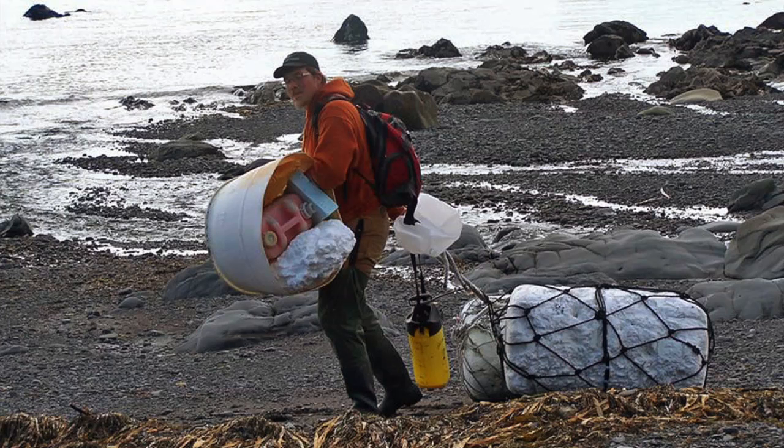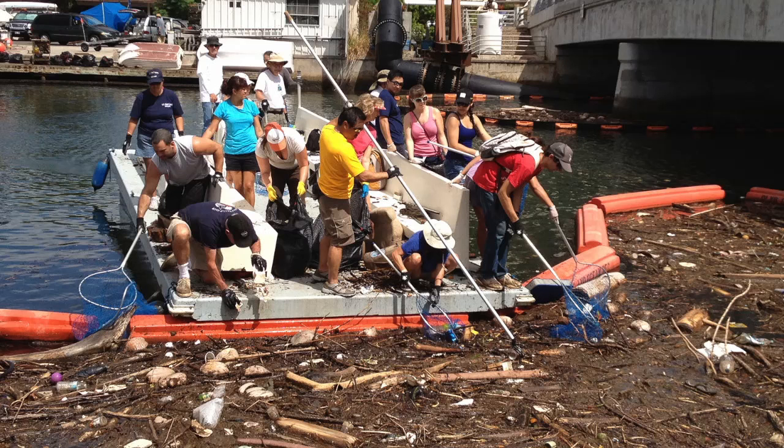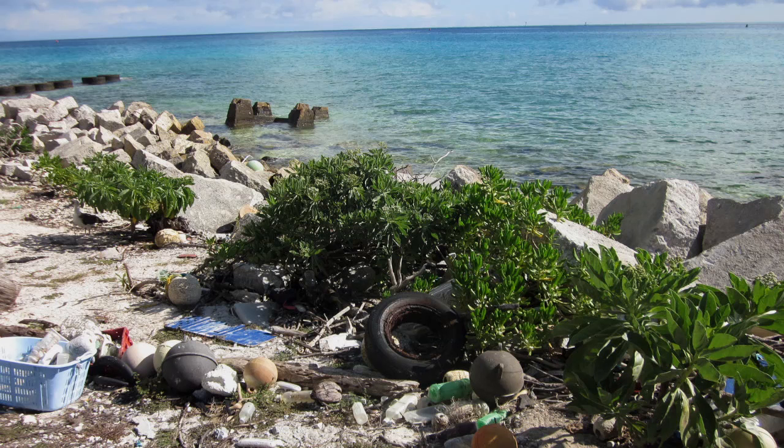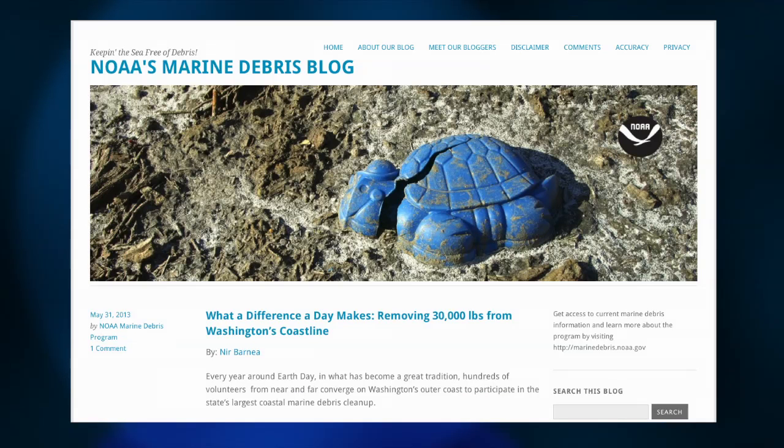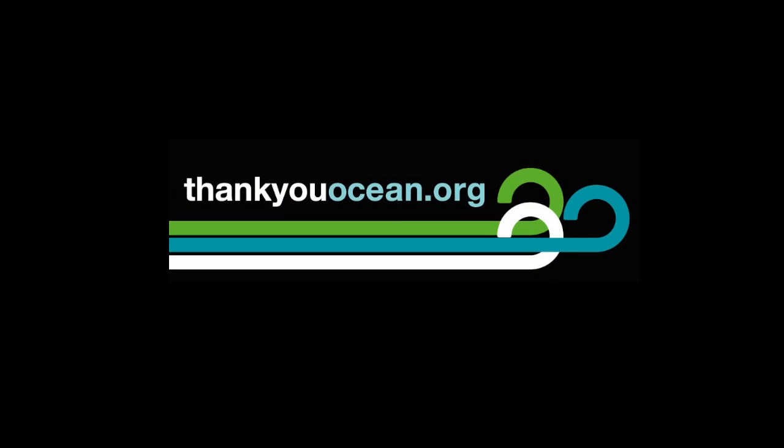Sherry says that NOAA scientists expect to see debris continue to wash ashore in an intermittent and scattered way. Some people were concerned that large amounts of debris would come ashore all at once, but this has not been the case. Marine debris is a complex problem that mainly stems from land-based sources. We can all do our part to reduce our use of single-use packaging in our daily lives. You can follow NOAA's Marine Debris blog — Reduce, Reuse, and Recycle. We have links for you on our website, thankyouocean.org. And our thanks to Sherry Lippiat. I'm Jerry Kaye.